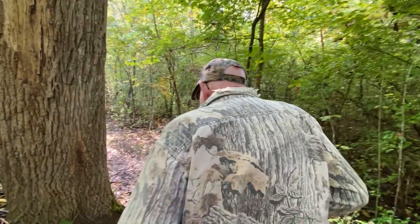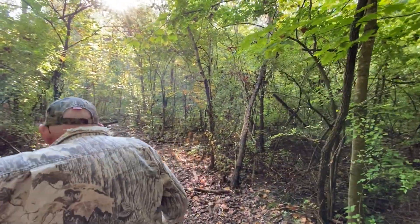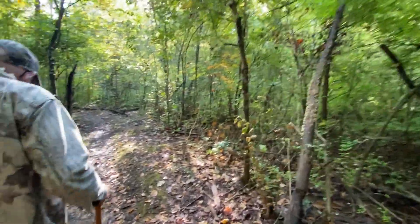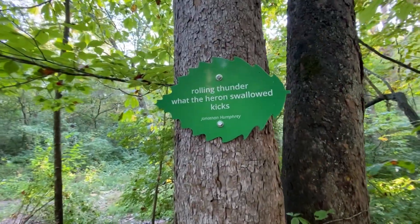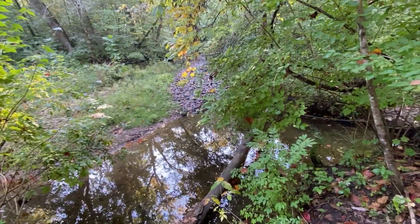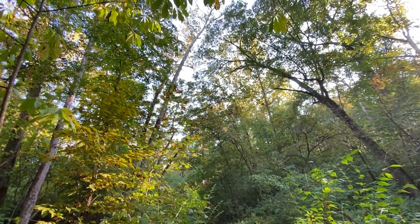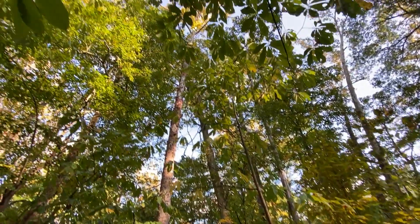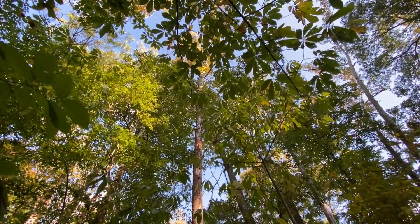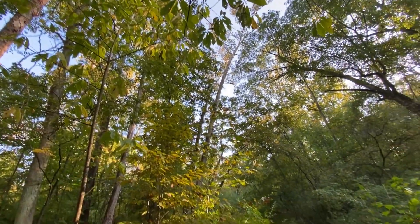I wonder if they re-gravel in the winter and spring, because there is gravel down. The sycamores are huge — so tall, just so amazingly tall. Dad said New York City has nothing on the height of these trees. That's why it's called the Sycamore Trail. Beautiful.